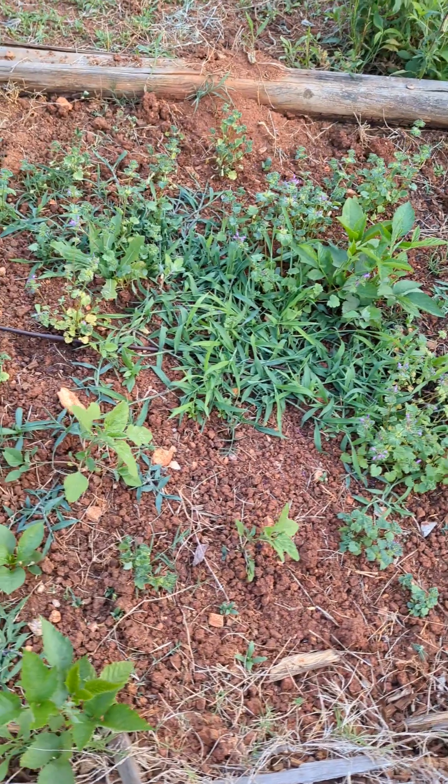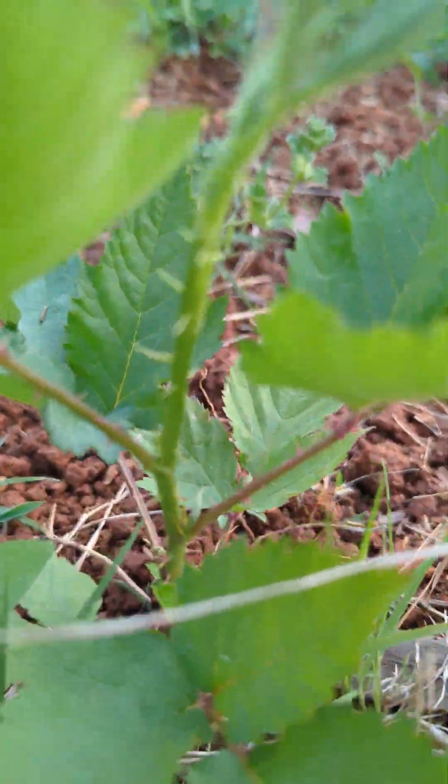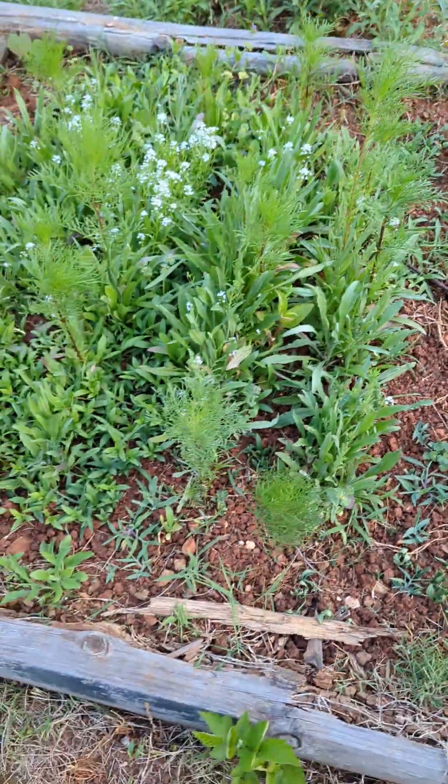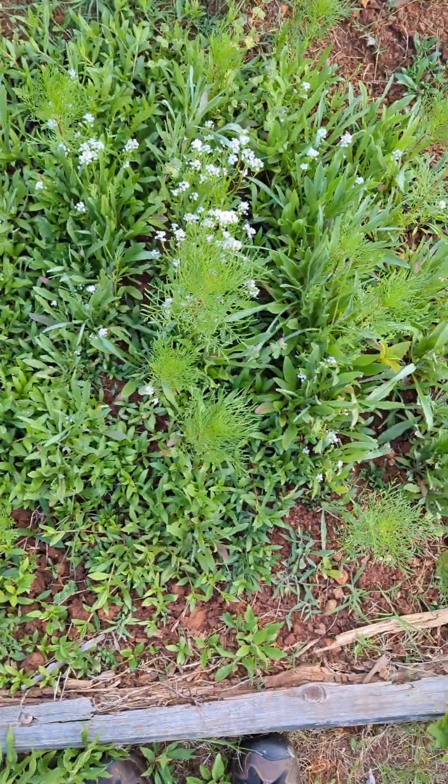More weeds and wildflowers. Getting a lot of these spiky plants — I tried pulling one up and almost yelped out in pain. And then I've got some more wildflowers which are really thriving out here.